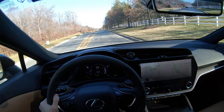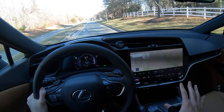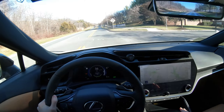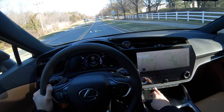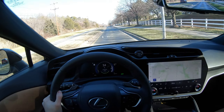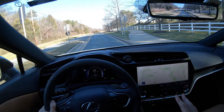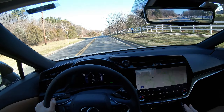This thing kind of moves, no lie. But you get pretty much the standard Lexus stuff. I don't think this has the Mark Levinson, but this does have the 360 camera which is really dope. I think you have to be at low speed to use it. Pretty minimalist interior in my opinion.